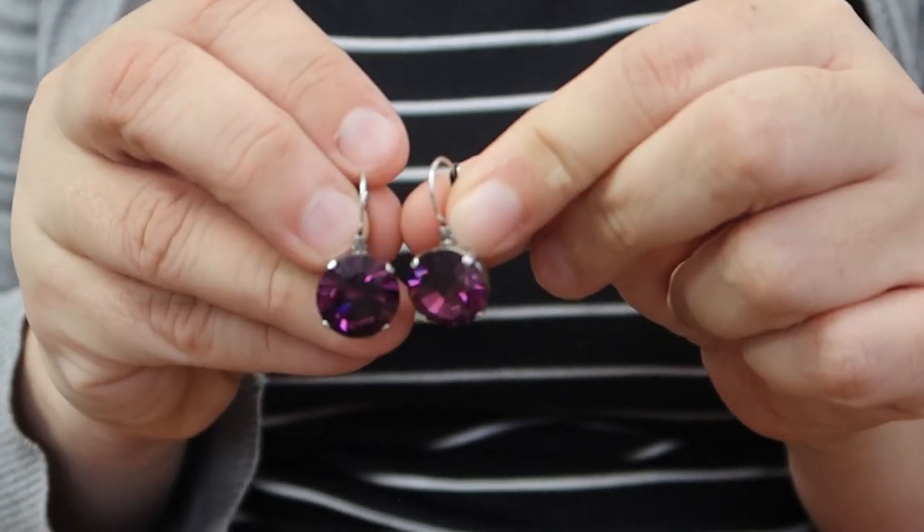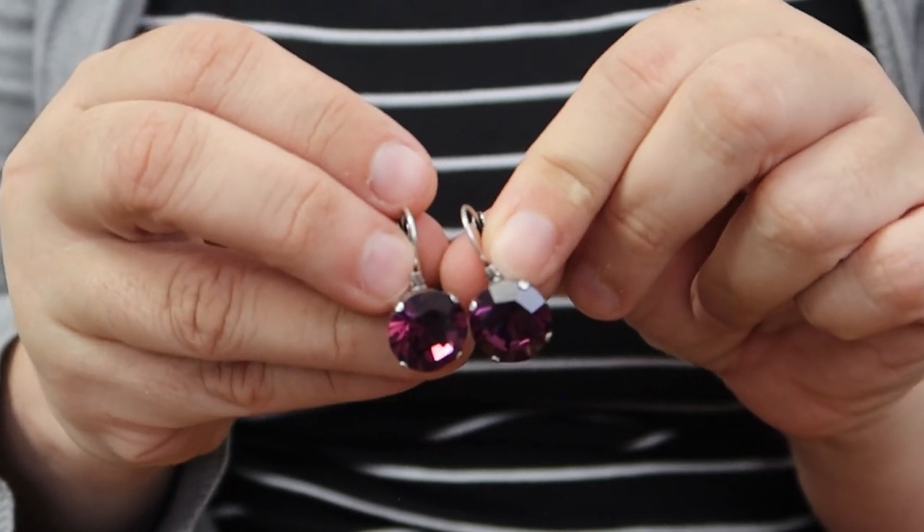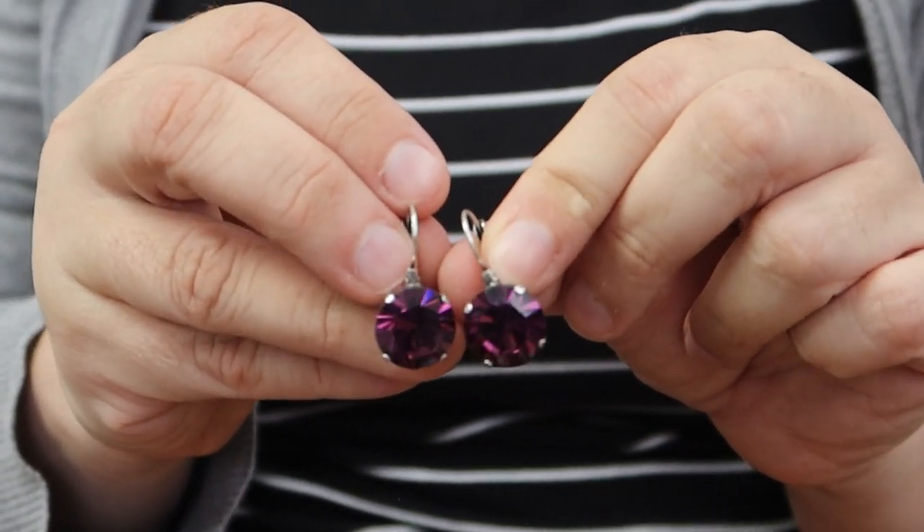Next up we have more vintage Swarovski stones in a beautiful rich purple color — super sparkly. The faceting on these is really incredible and they just put out a ton of light. These are in a medium round size, which is a great versatile size — super sparkly but not super big, so they can work for a lot of different things. These are limited edition vintage stones, so I only have about a dozen of these.